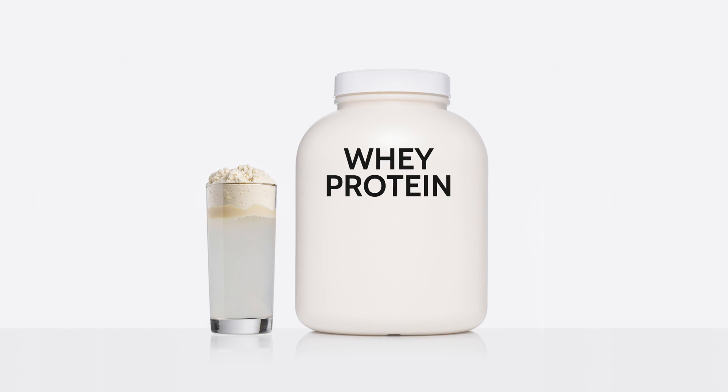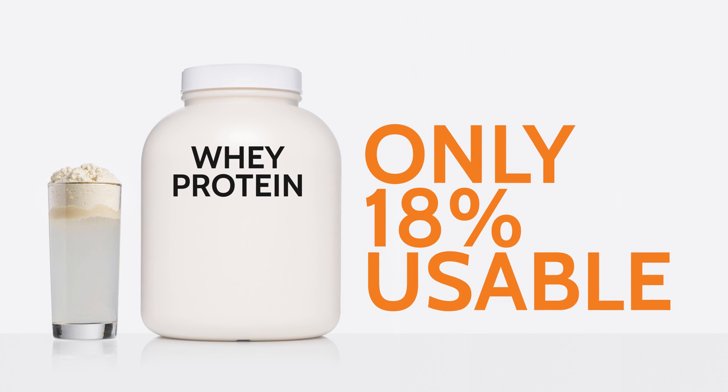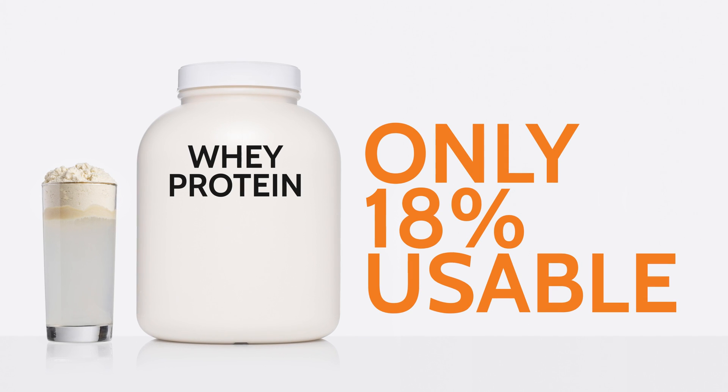Steak, for example, is 38% usable. Whey protein is 18% usable, so most of the whey protein that you're taking in is not usable by the body.